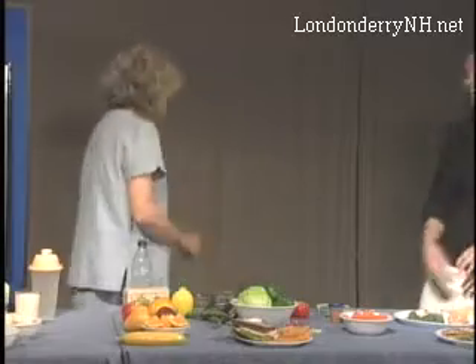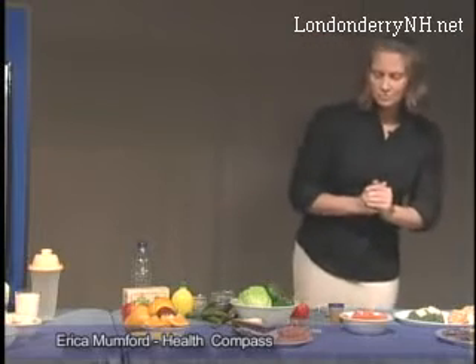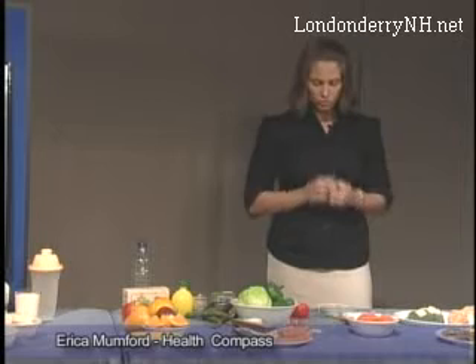Moving on — keeping the metabolism burning — we'll likely get hungry a few hours after lunch. A lot of people have a tendency to overeat grains, so some of the snack choices I've come up with today don't involve grains. One of my favorite mid-afternoon snacks: carrots. A lot of people like celery, but I like carrots in particular.